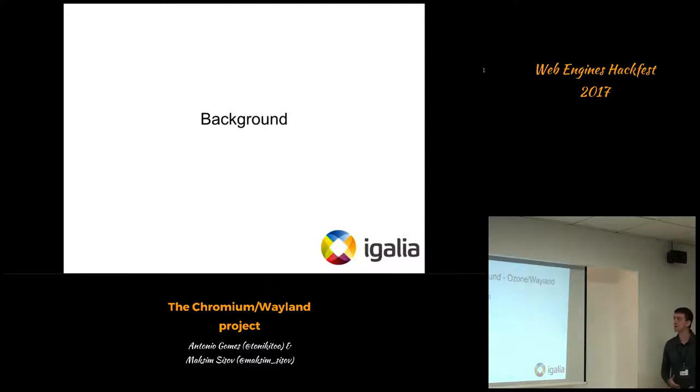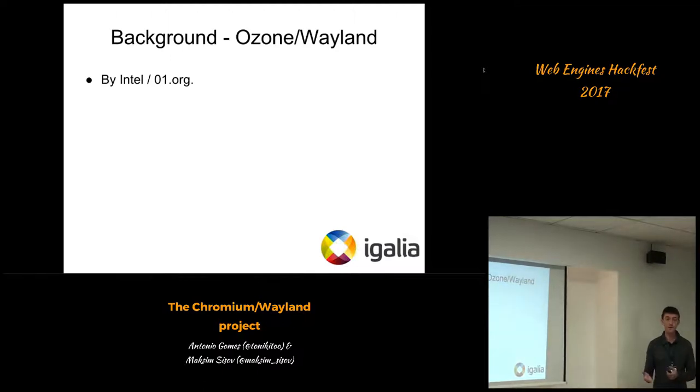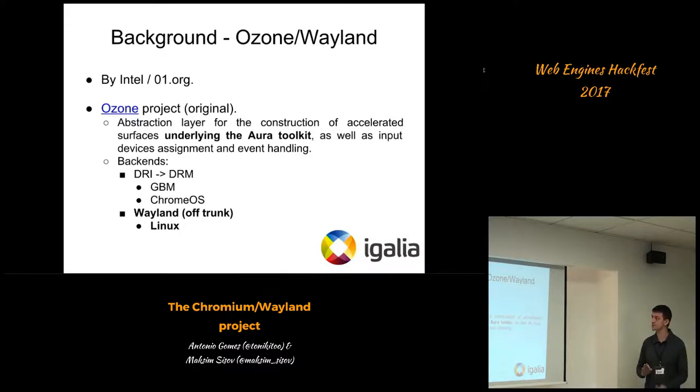A little background on the project — it didn't come out of nowhere. There was a previous attempt to get Chrome working on Wayland, run by a team at Intel, specifically the 01.org lab within Intel. That project was named Ozone Wayland. While Wayland is self-explanatory, Ozone is a Chromium code name for a subsystem. Ozone is an abstraction layer for the construction of accelerated surfaces underneath the Aura toolkit — that was the concept of Ozone at the time Intel was developing the project.